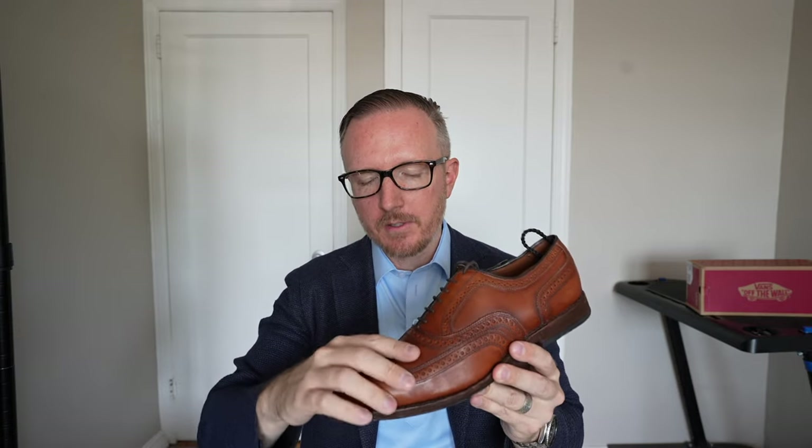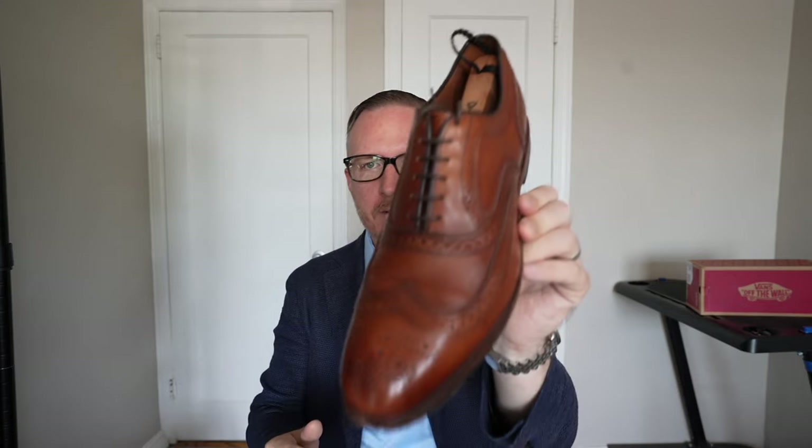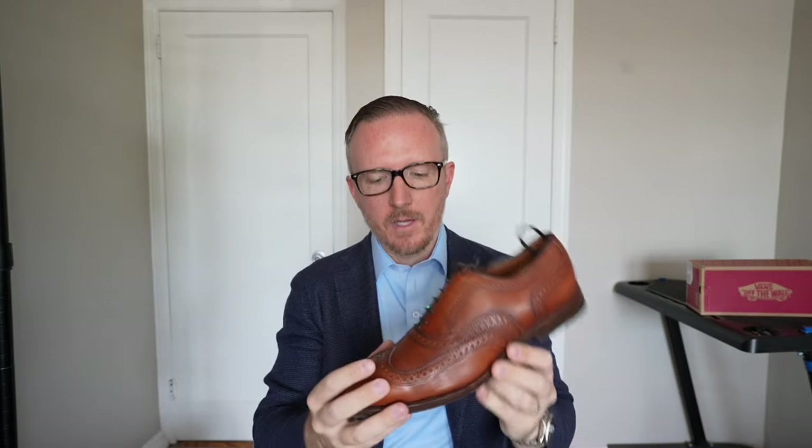That's it — that's the Allen Edmonds McAllister, my long-term review. My favorite dress shoe. I'm really going to try to make this work for me. If anything else, I'll just get rid of my other Allen Edmonds dress shoes, keep some boots, and this will be my one nice dress shoe — that's an option as well. Let me know if you liked the video, don't forget to subscribe, like, and comment, and as always I will see you in the next one. Thanks for watching.